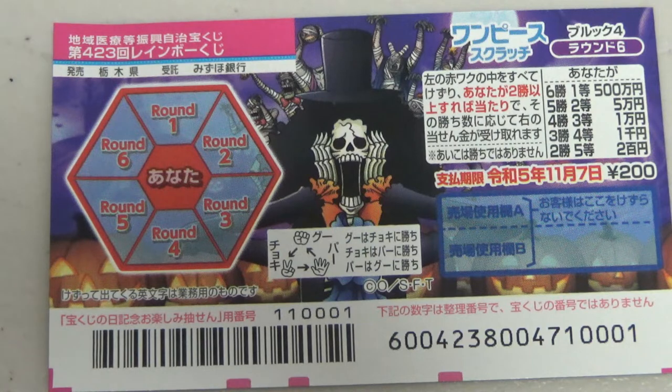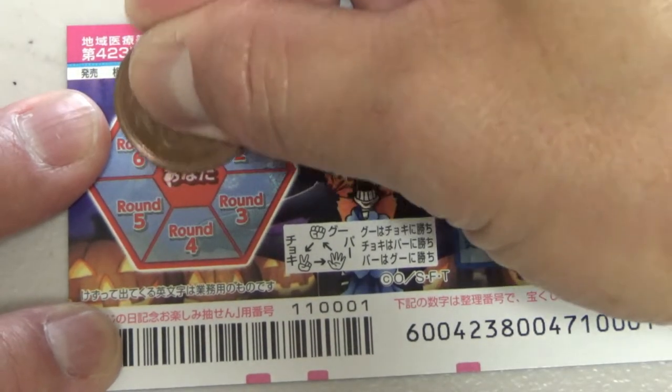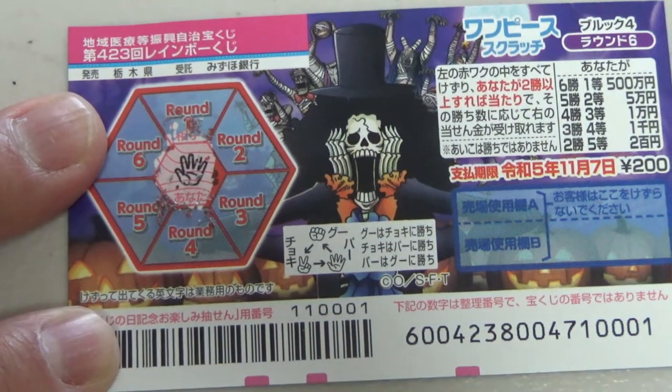And if you don't know any Japanese, you need to bring someone who knows some Japanese. Okay, so I'm going to scratch the center — rock-paper-scissors, they call it 'janken' in Japanese.